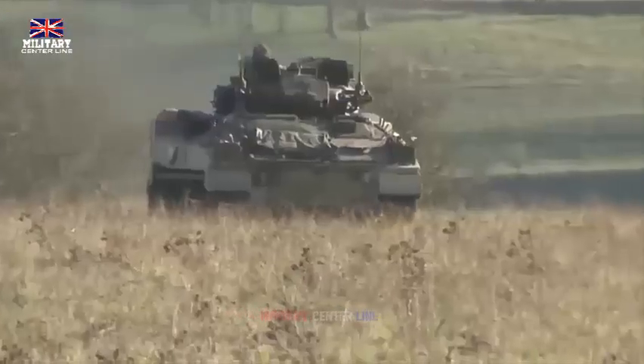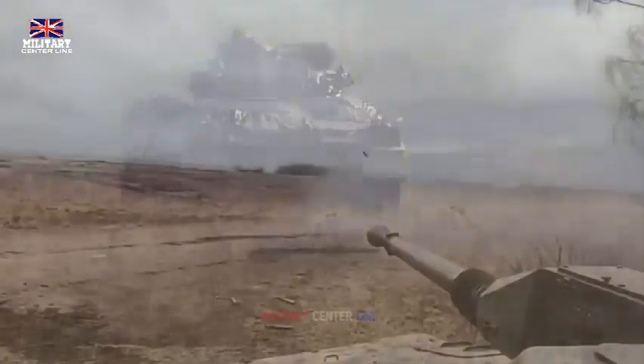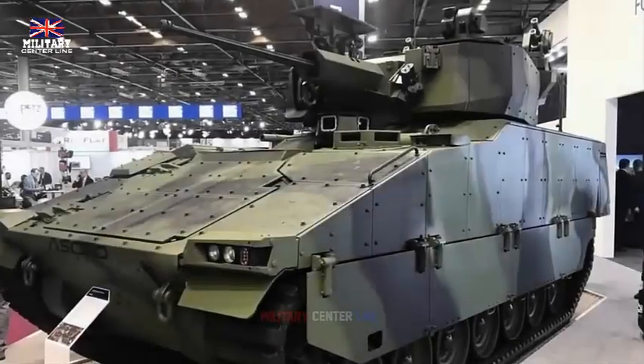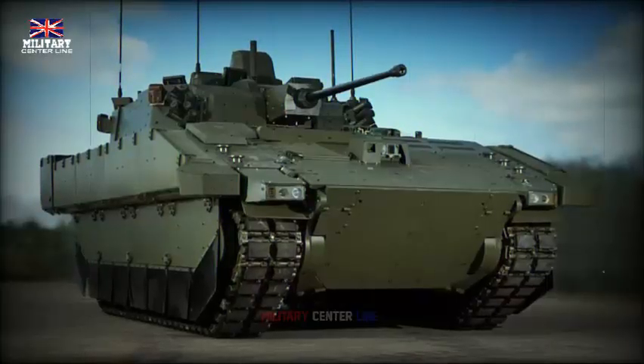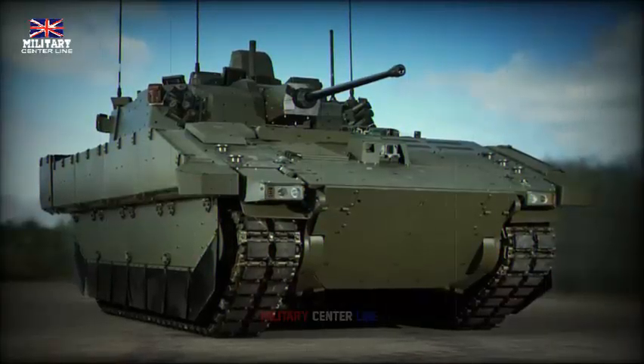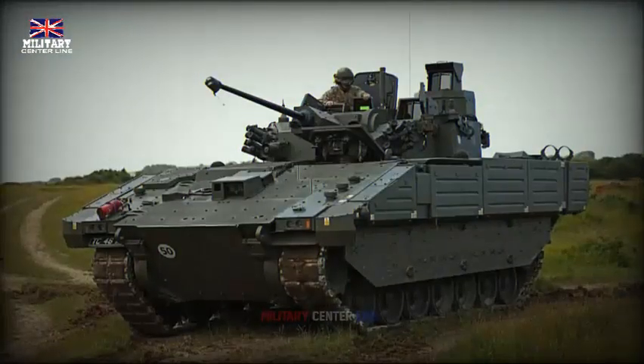The Ajax is also equipped with state-of-the-art surveillance and target acquisition systems. These systems include thermal imaging and laser rangefinders, which allow the crew to detect, identify, and engage targets even in low visibility conditions. This gives the Ajax a significant advantage on the battlefield, as it can operate effectively both day and night.